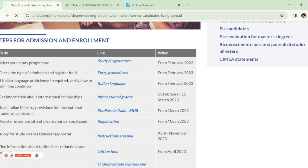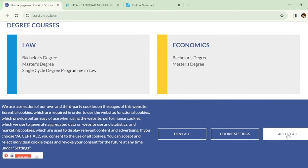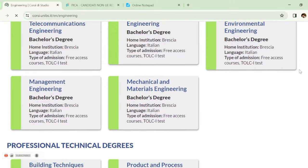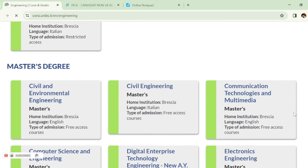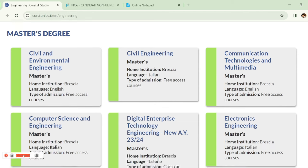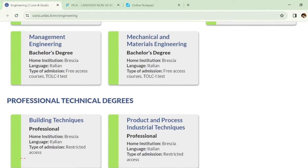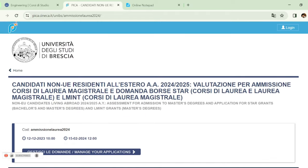After clicking that option, click on 'Study Programs' to check the list of programs provided by this university. This university offers a wide range of programs. Note that most bachelor courses are in Italian language, so check before applying. For master's programs in engineering, they have a wide range — for example, civil engineering and communication technology, both taught in English. Programs taught in English are relevant for us.